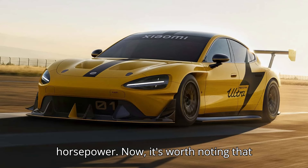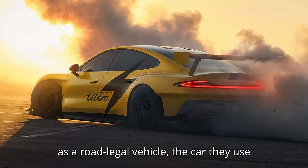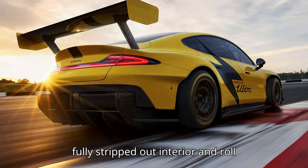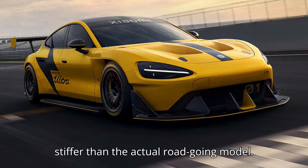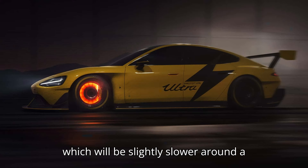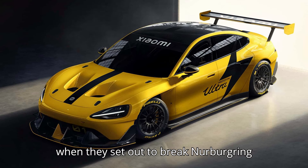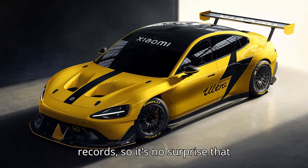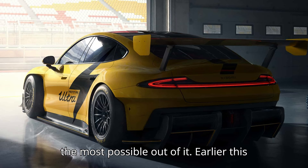It's worth noting that even though Xiaomi brands the SU7 Ultra as a road-legal vehicle, the car used for the record run appears to have a fully stripped-out interior and roll cage. This means it's lighter and stiffer than the actual road-going model, which will be slightly slower around a track. Manufacturers are known to do this when they set out to break Nürburgring records, so it's no surprise that Xiaomi's record-breaker is tweaked to get the most possible out of it.